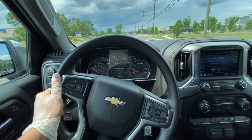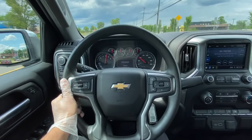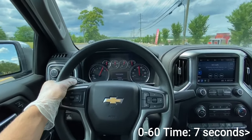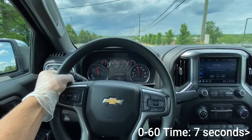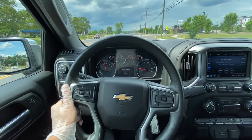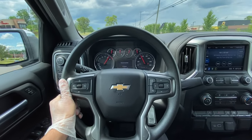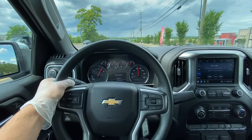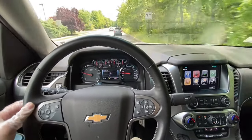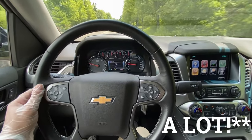Now let's do a 0-60 test. Not bad at all for a big pickup truck. Let's try this one again. Definitely not bad. When you're just driving this around town you're gonna get a ton of body roll and a little bit of steering wheel play here and there, but in all honesty this thing's not bad at all — it goes wherever you want it to go.